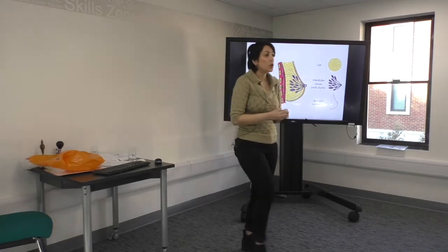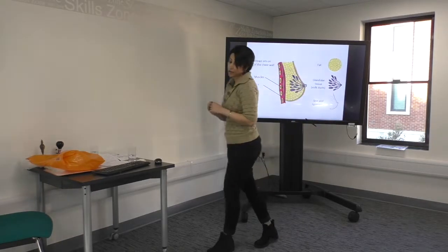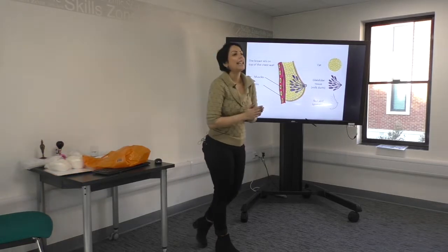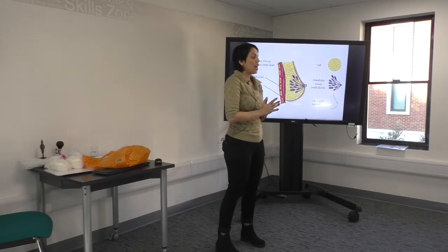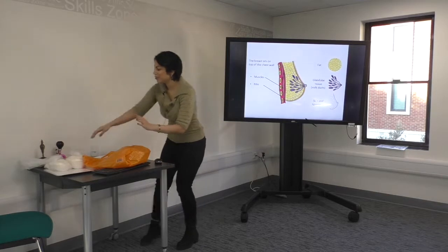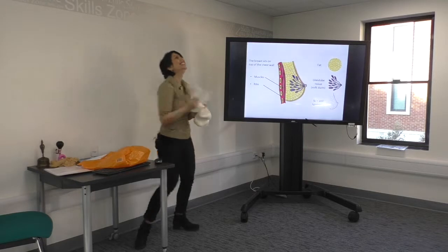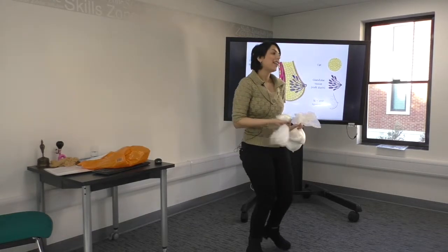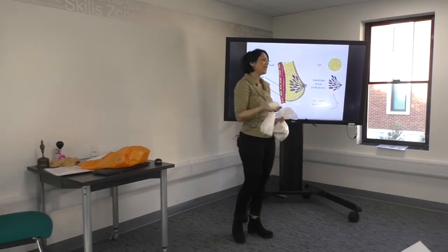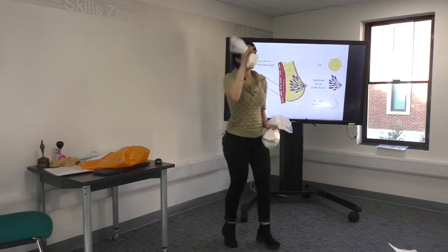That means when we move, our breasts move, and we call it breast bounce. I've got a very interesting activity for you. I've made three flower bags and each of them represents a specific cup size — A, B, C, D. I'm showing you these three and I'd like you to guess the cup size of each of them. I'll give you a clue — I'll tell you the weight. This one is the smallest one; its weight is 230 grams. Can you guess the cup size?